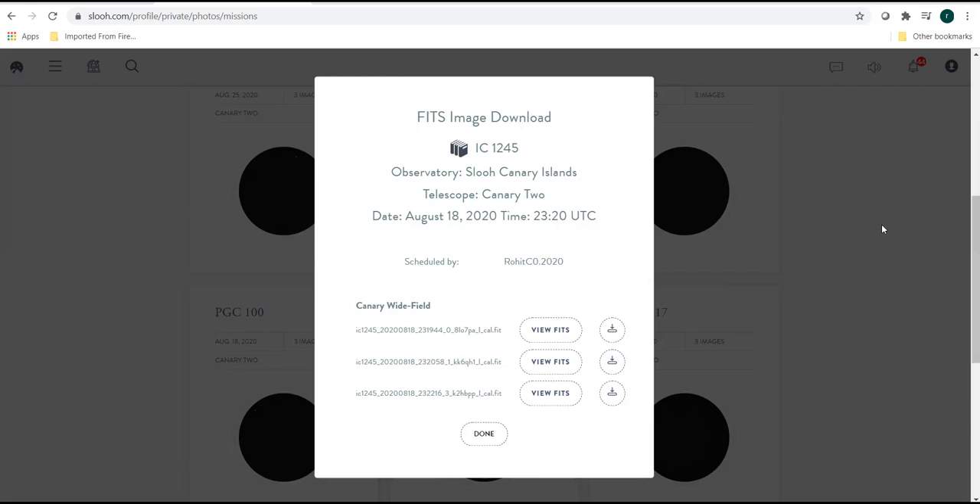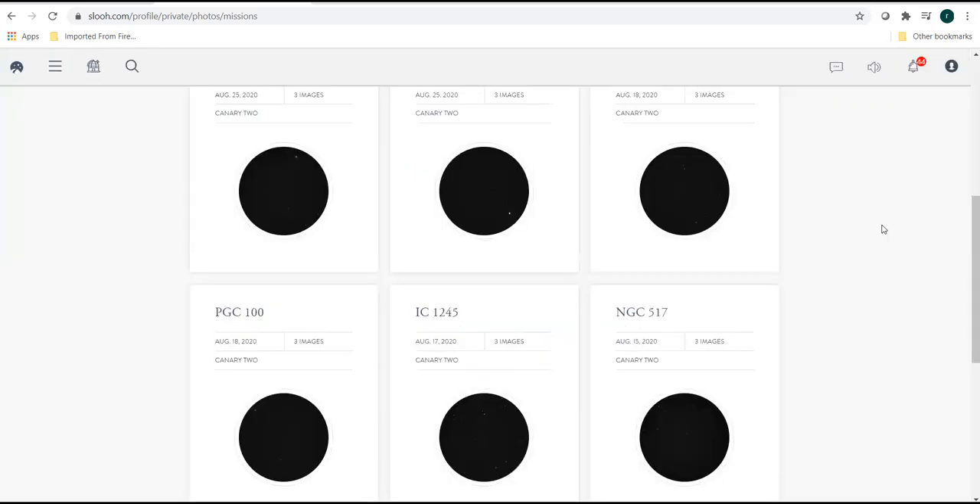That's how you would book a target and then work on the FITS. I would like to take questions and try my level best to answer them. Apologies if I am not able to answer them. Thank you.